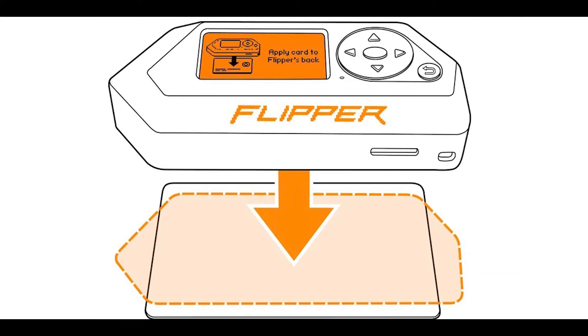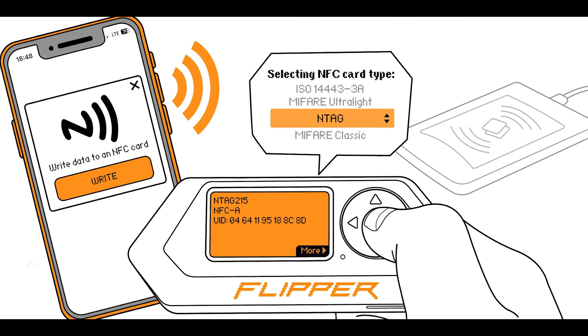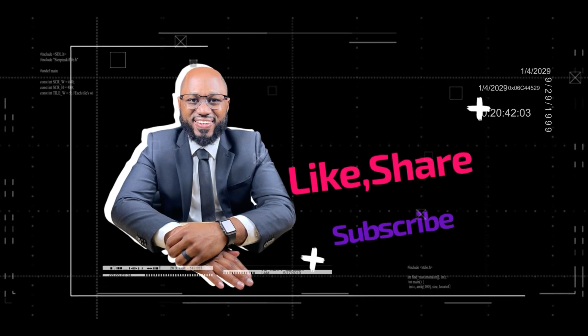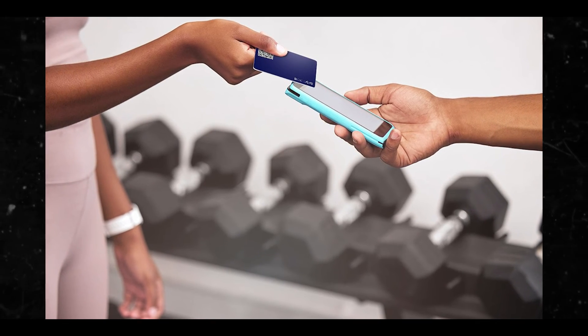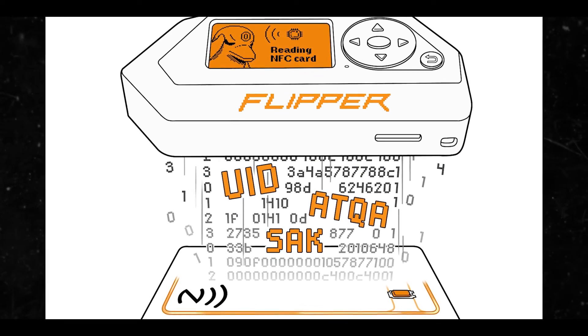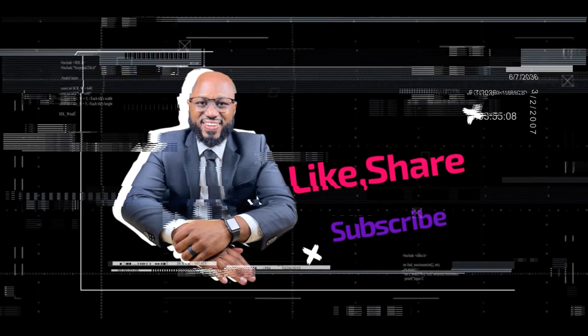That's why all our cards are at risk. Let me know what you think in the comment section below — do you have ideas on how we can protect ourselves with best cybersecurity practices? If there's something I missed, please add your input. It's all about protecting ourselves at the end of the day. Please hit the subscribe button and the like button. I appreciate your viewership — stay safe and see you in the next video.